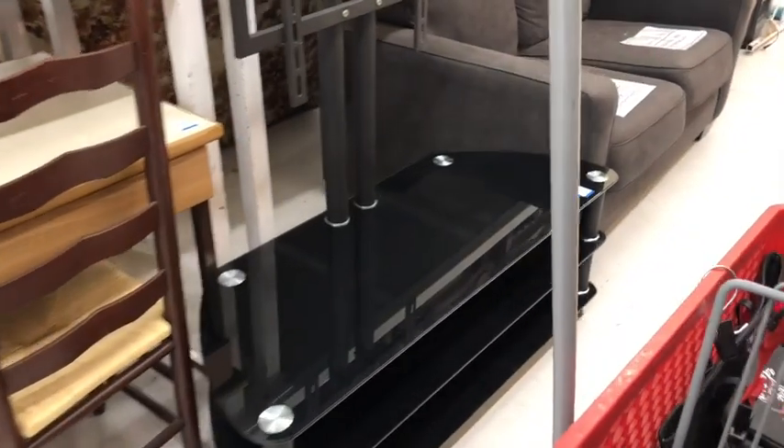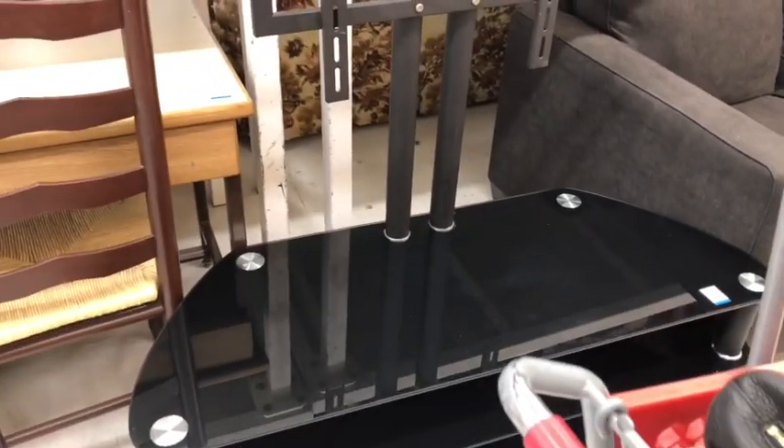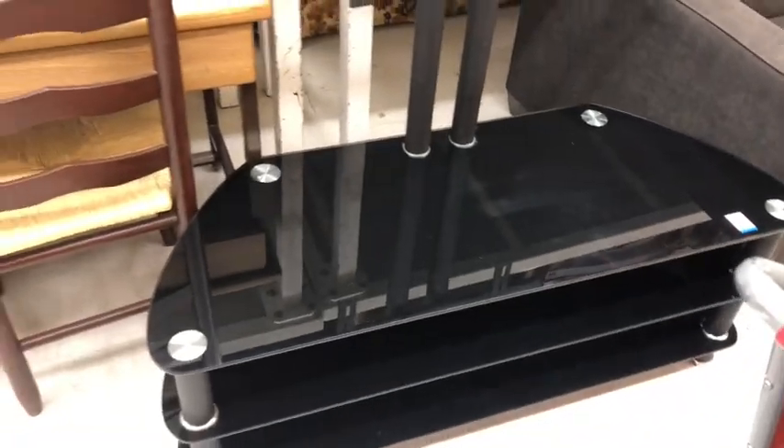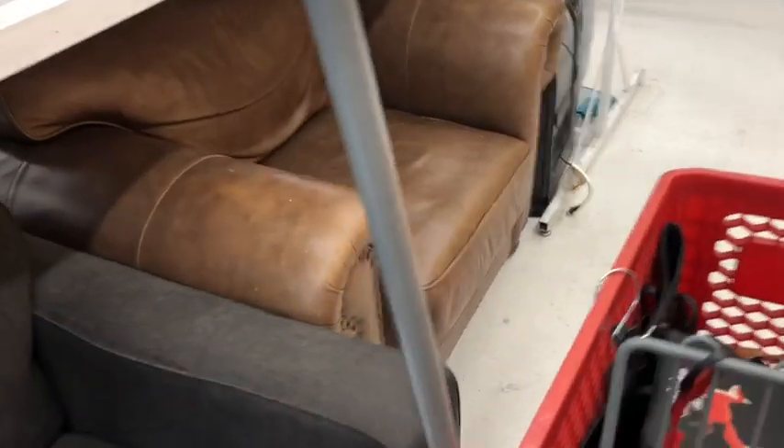Reed just bought something almost exactly like this at Walmart. I think he paid a hundred and something. It's $60 here. Like, this chair is really nice. It's a rustic leather ground chair. It's really pretty.